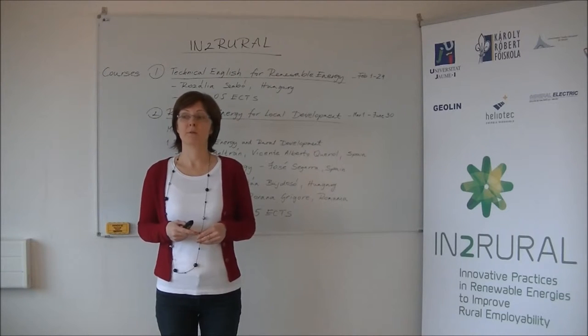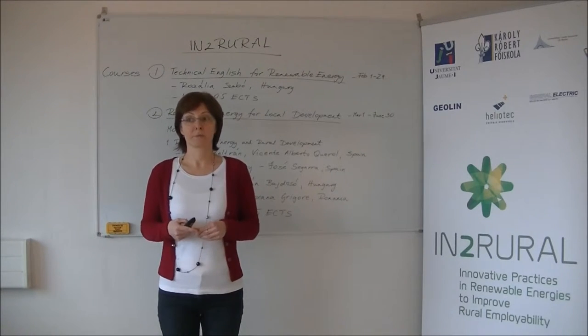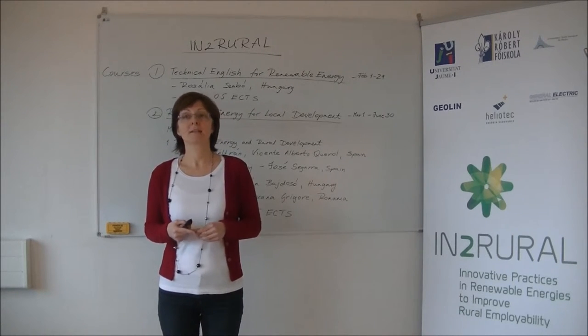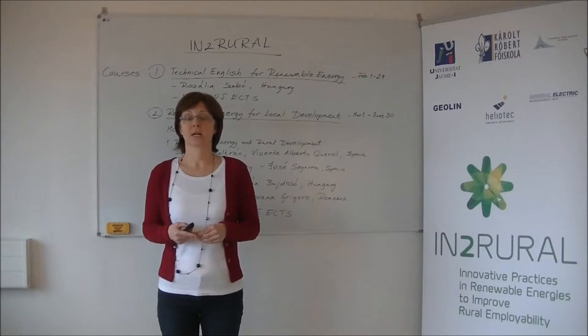The participants are three universities: the University of Castellón from Spain, Vasile Alexandru University of Bacau, Romania, and Cairo-Rubev College of Jöngős, Hungary.